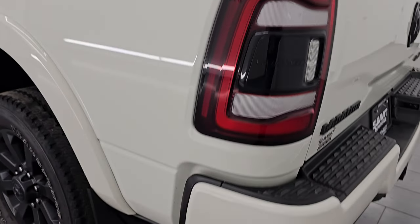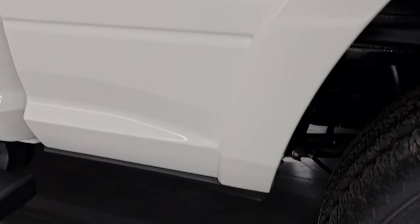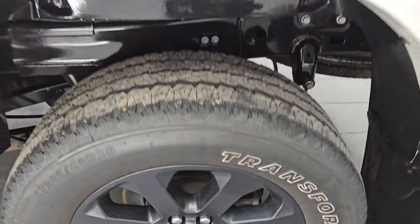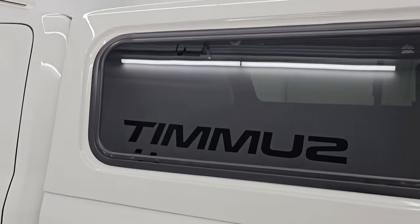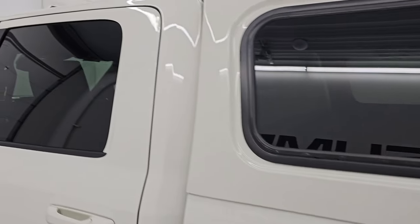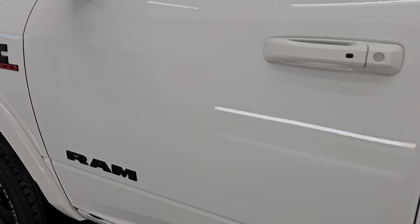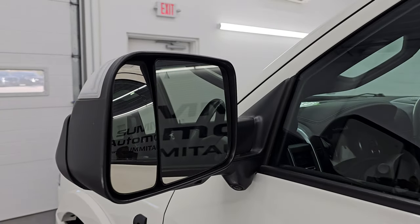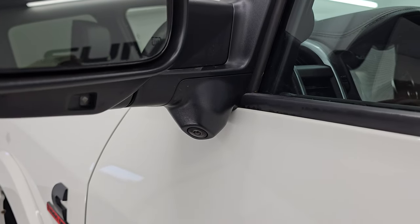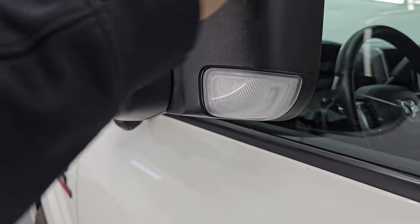Coming around to the driver's side it's just as clean as the passenger side — no major dents or dings on the box. The back wheel is just as nice as the rest with no major scuffs or scrapes. The topper looks really good on this side as well. Down the rest of this side the cabin doors are in really nice condition — no dents or dings. It does have heated fold-up tow mirrors with blind spot monitoring, built-in directional signals, LED side lights, and the 360 camera system. These mirrors fold up electronically.